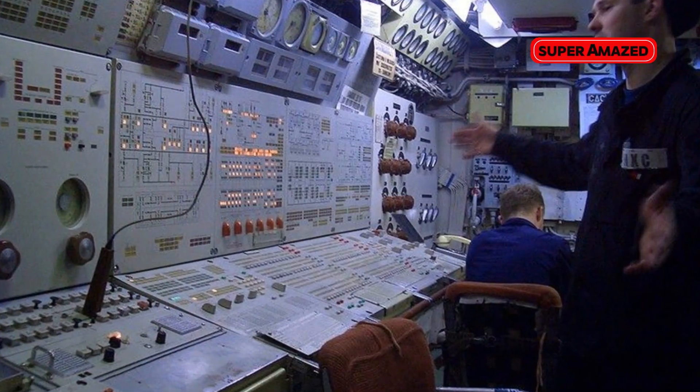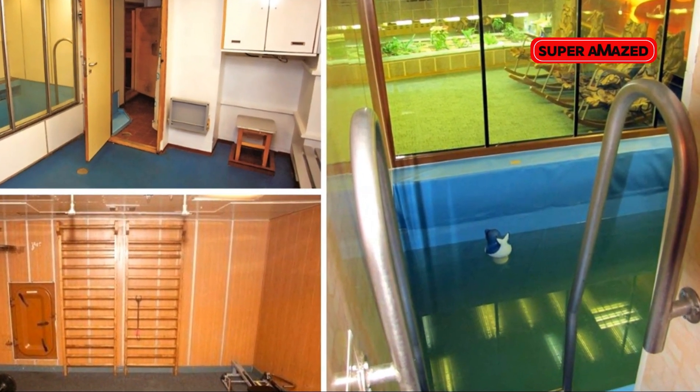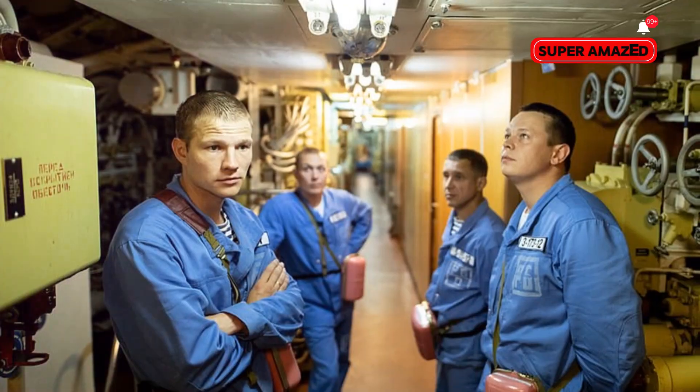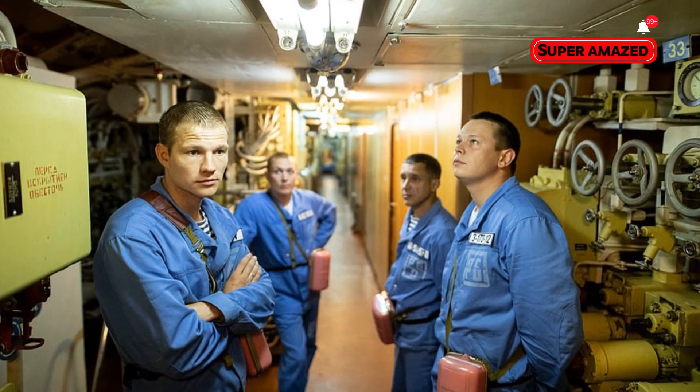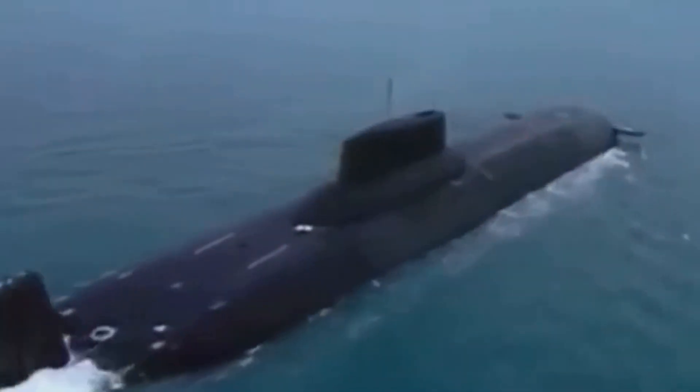Inside, the Typhoon doesn't skimp on comfort. Unlike other submarines, it's equipped with a swimming pool, a sauna, and even a gym. The crew of 160 can live and work in relative comfort, which is crucial during those long underwater missions.